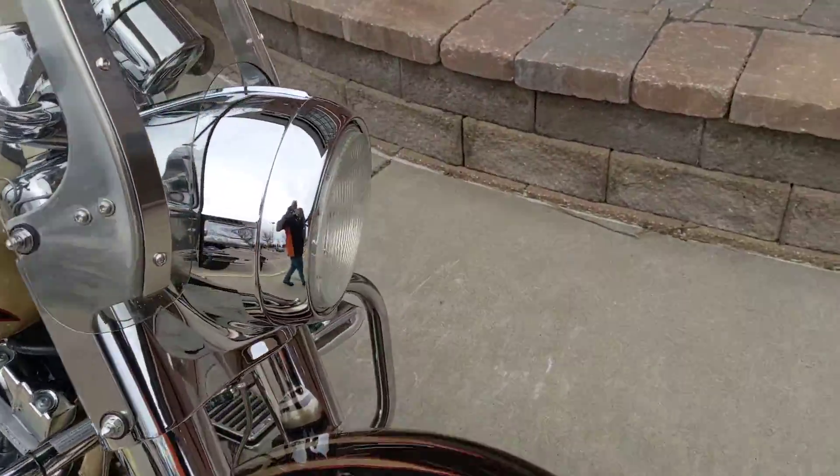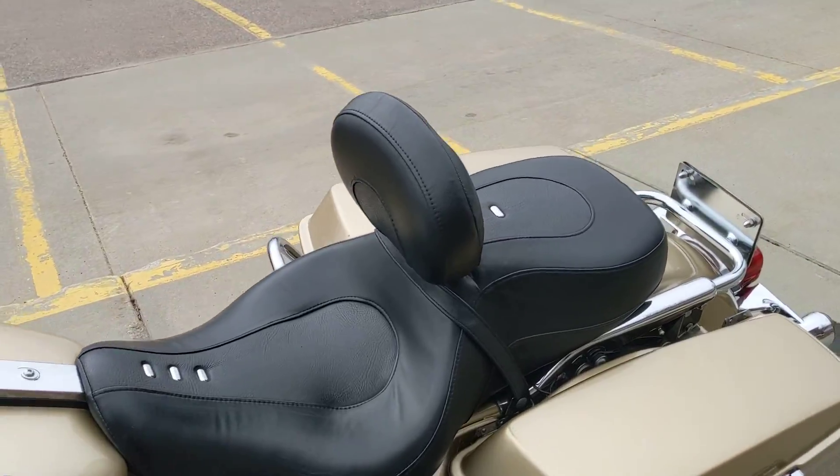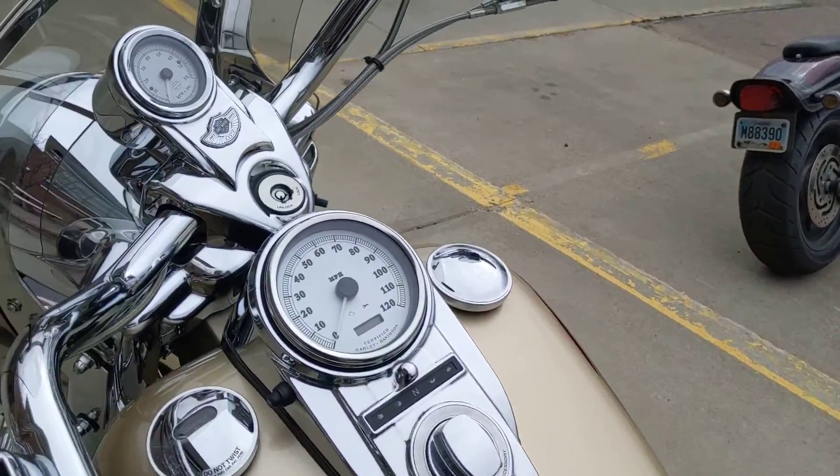For the most part fairly stock. It does have a really nice windshield on it. Only 23,000 miles. It does have a rider's backrest. Come on and take a look at it today.